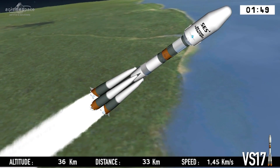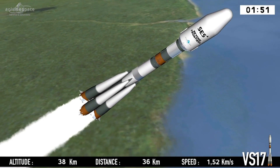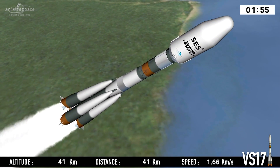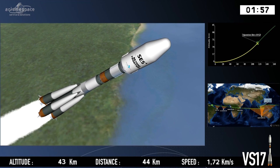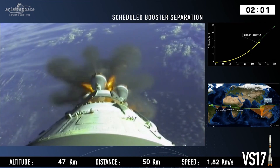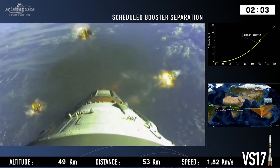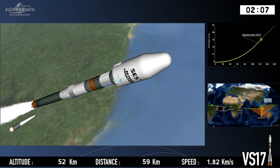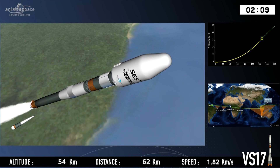The boosters. Look at those superb images from cameras mounted on a previous launch. They are twisting and turning — it's all part of the plan.